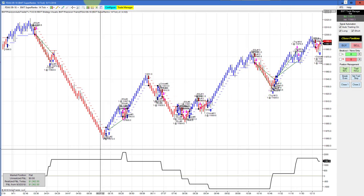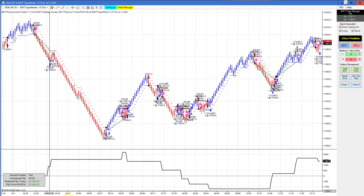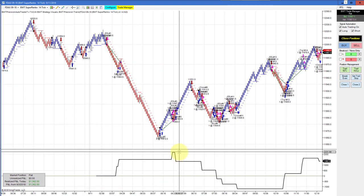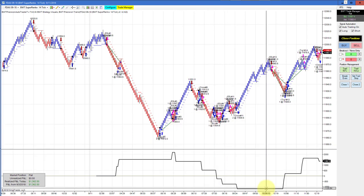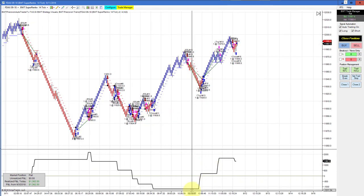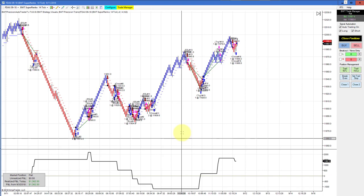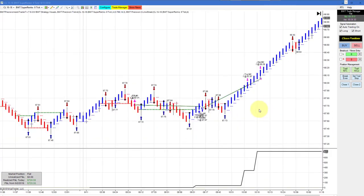The DAX on a Suparenko 14 tick with the $3,500 goal — it came up and did about $2,200 equity high, then gave it all back, drew down $1,000, and then came back from that deficit to finish at $1,362.50. A pretty wild ride on the DAX. The crude oil on a Suparenko 8 tick with our line break logic had two trades and did $720 for the day on two contracts.